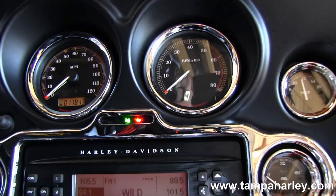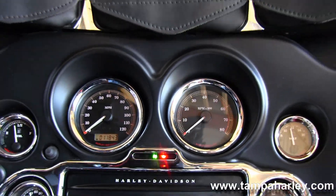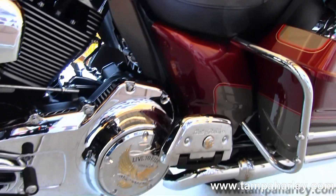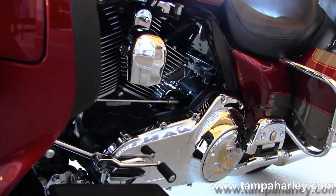Out front you notice we have all the chrome bezel trim around the AM FM CD player with auxiliary port for MP3 player. This bike has factory weather band, cruise control, and is set up for GPS.